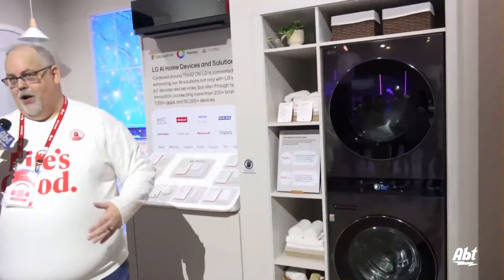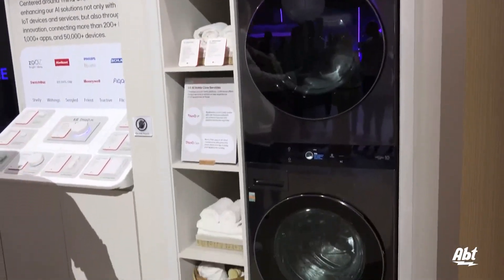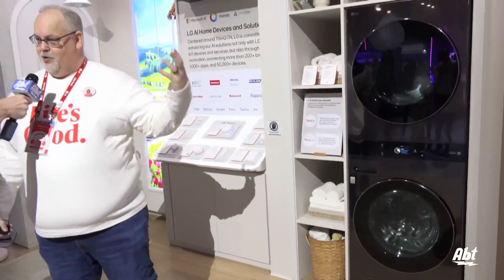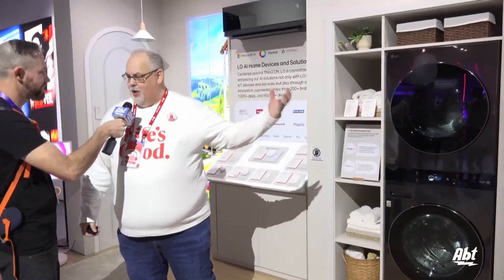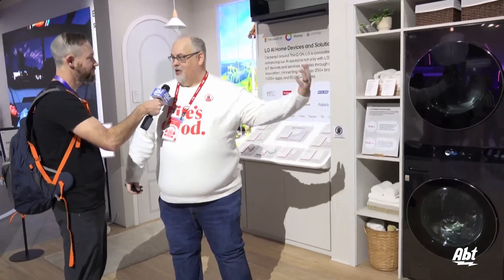You look at the wash tower here and you're probably thinking that's a ThinQ device because we've had ThinQ this for a long time and it does great things for us. With ThinQ Care, you can ensure that everything is running right for you. ThinQ Up gives you customizable updates. But now LG is going to bring you to the next level.